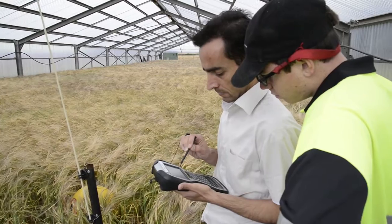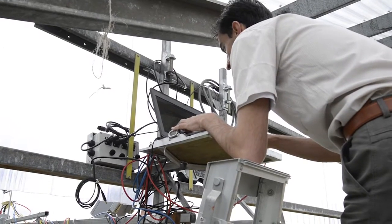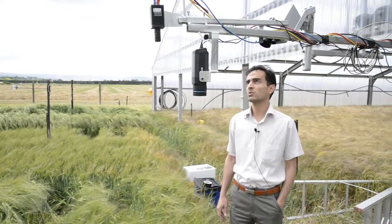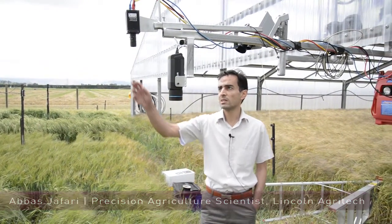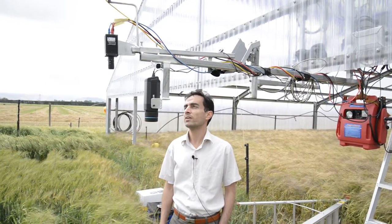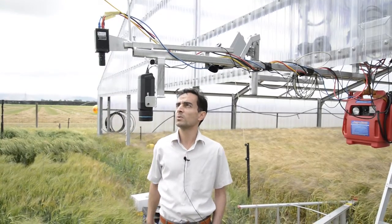Scientists at Lincoln Agritech are using the rain shelter to test whether different imaging technologies can be used to determine the water requirements of plants. What we are doing here is taking images with a normal RGB camera and NIR images, which this camera is also able to capture.